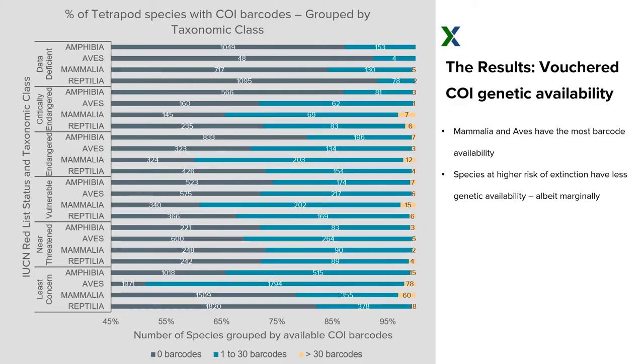Breaking down the data further by class tests our hypotheses about charismatic species. It is true that we see better proportions between zero barcodes and some barcodes with Mammalia, and also with Aves, especially in the least concern category. There's a general trend where more charismatic, less rare species have a little bit more genetic coverage — but that is relatively marginal, really only a difference of about 1%.